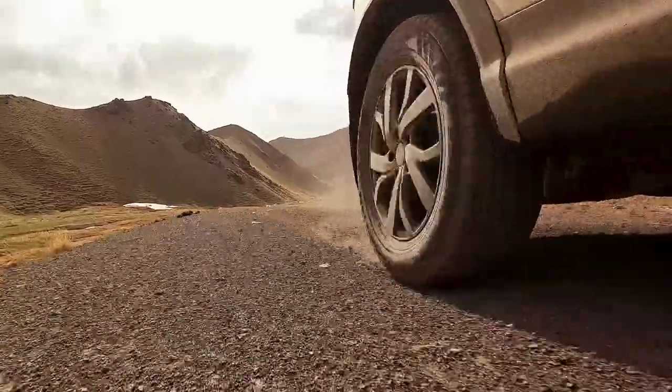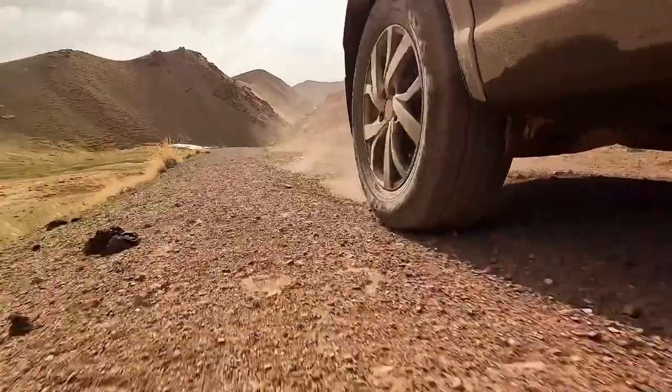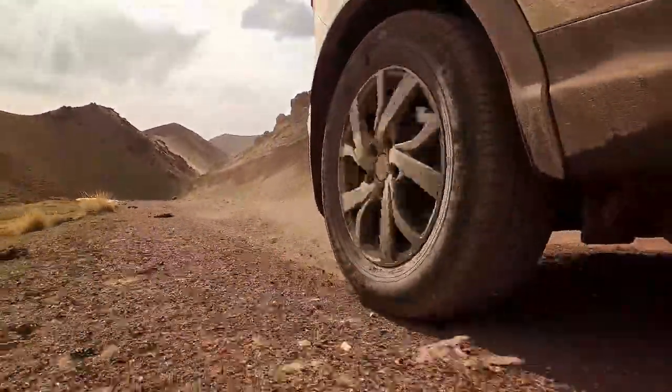With these accessories at your disposal, your road adventures will be nothing short of unforgettable. Gear up, hit the road, and let the adventure begin.